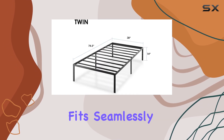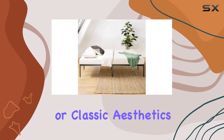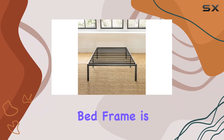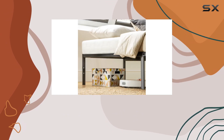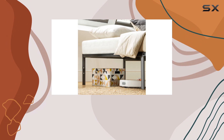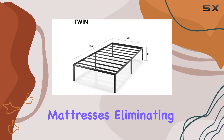The sleek design fits seamlessly into any bedroom decor, whether you're a fan of modern minimalism or classic aesthetics. Assembling this bed frame is a breeze — it comes with clear instructions and you can have it up and ready in no time, which is perfect for those who want a quick setup.